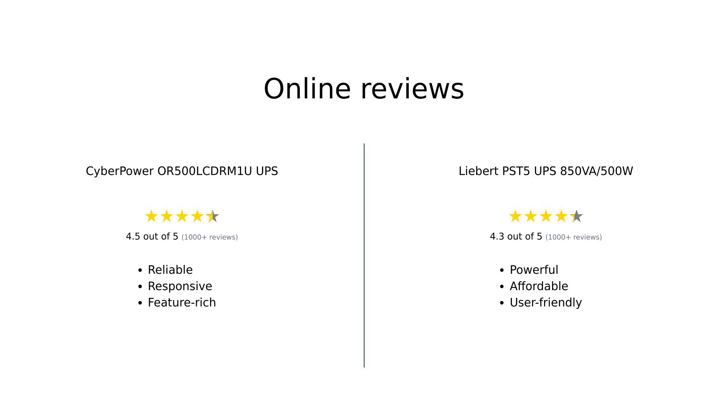After diving into the reviews, CyberPower is praised for its customer service and reliability, with users appreciating the LCD features and power management. However, some have experienced initial failures. On the other hand, Liebert is celebrated for its power output and affordability, with users noting its effectiveness during outages, though there are some concerns about the power button and safety issues. Overall, both products have their strengths and weaknesses, catering to different needs and budgets.